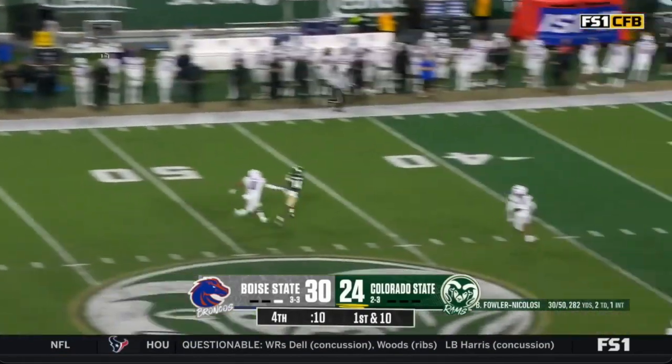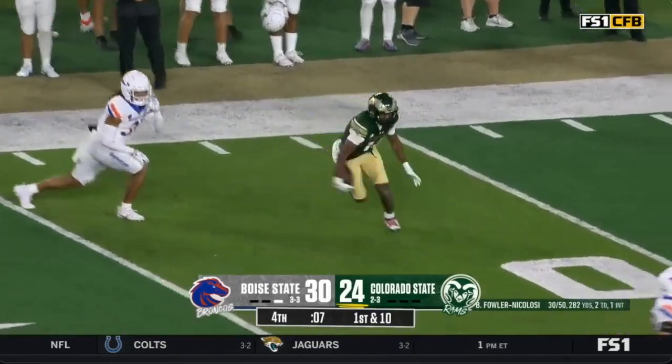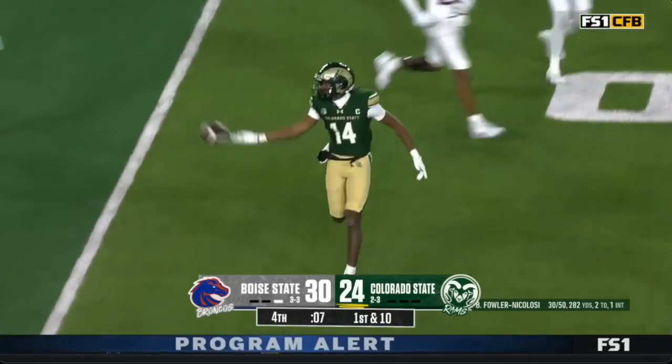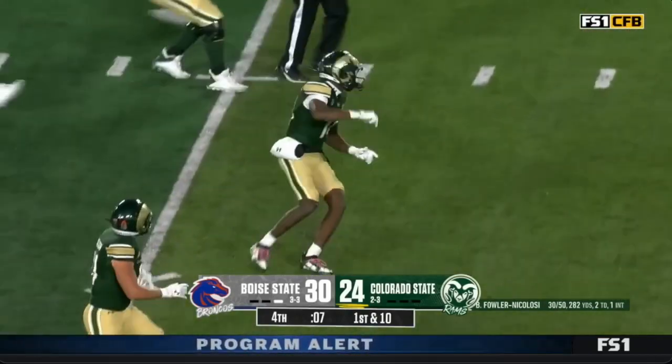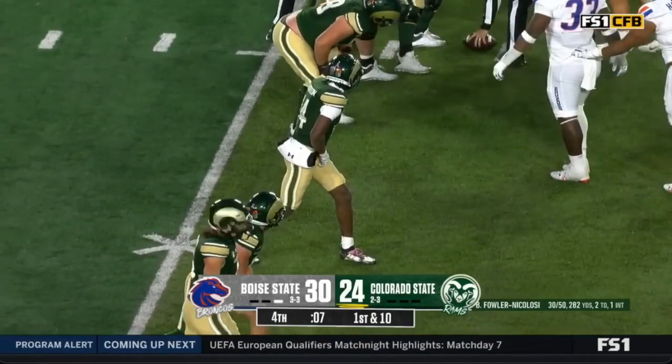Power Nicolosi climbing the pocket again, taking a shot — here's Horton catching it at the 35. Seven seconds to go, clock stopped. Great throw, great catch. They're going to clock it and then we'll have a Hail Mary to end the game.